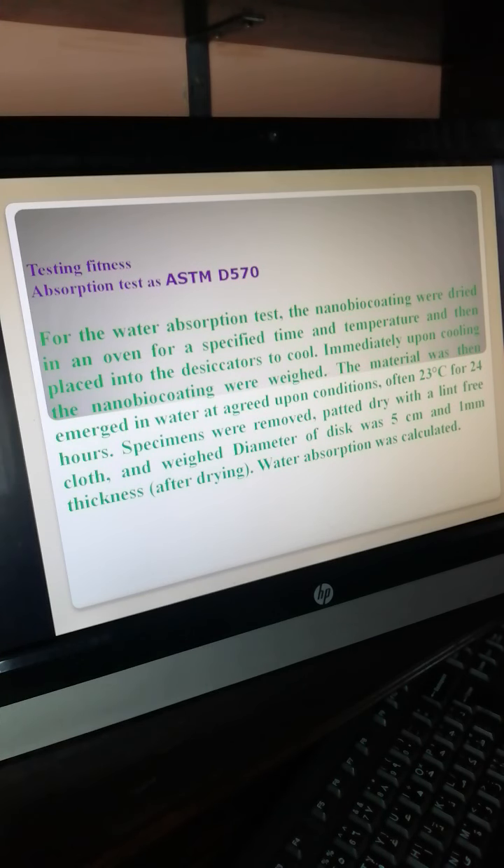Water absorption test: the nano bioplastic coatings were dried in an oven for a specific time and temperature, then placed in a desiccator to cool. Immediately upon cooling, the nano bioplastic coatings were wetted. The materials were then immersed in water at 23°C for 24 hours. The specimens were removed, patted dry with a lint-free cloth. The wet test specimen had a size of 5 cm with 1 mm thickness. After drying, the water absorption was calculated.